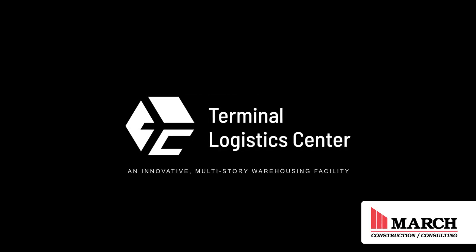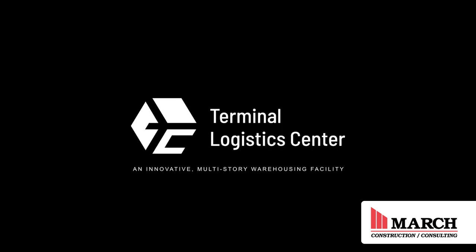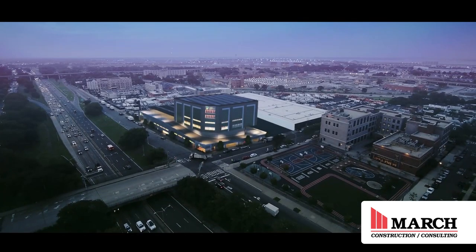My name is Gregory Hewitt. I'm senior project manager with March Construction. I was the senior project manager that oversaw the terminal logistics project, which is in the gateway — the entrance way — to JFK Airport in New York City.